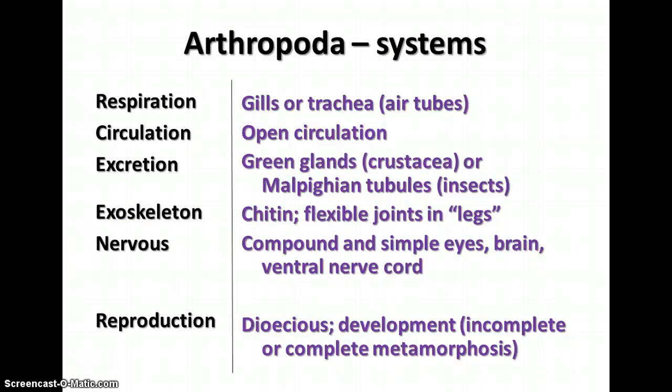Arthropods have various systems for respiration and excretion. For respiration, they have either gills or tracheae, which are air tubes. They have open circulatory systems, meaning their blood is not always contained in vessels. For excretion, they have green glands in the Crustacea, or Malpighian tubules in insects, as two examples of excretory structures. They have an exoskeleton made of chitin and flexible joints in their legs.